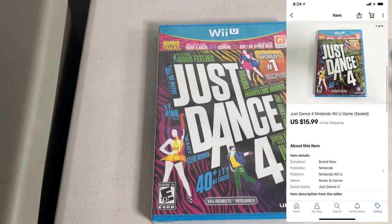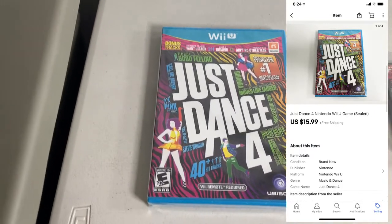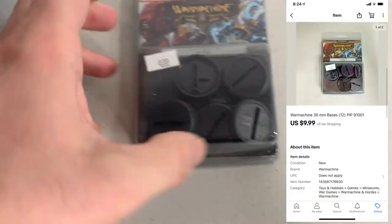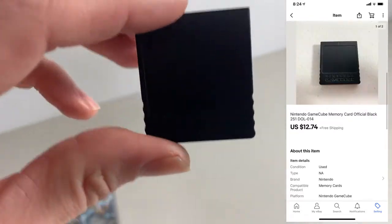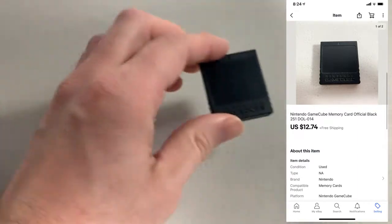Next up, sold a Wii U game, Just Dance 4. This is brand new sealed. Paid four bucks for this one, sold for $15.99. Next up, sold a little War Machine pegs packet. This ended up selling for $9.99. And last up for the day, I sold this official Nintendo GameCube memory card. This thing was tested, works fine, sold for $12.74.